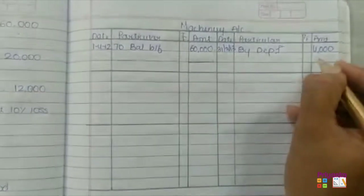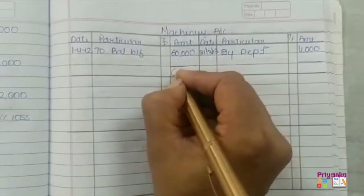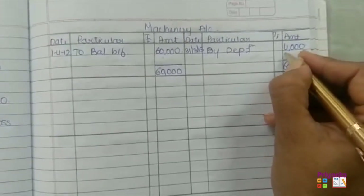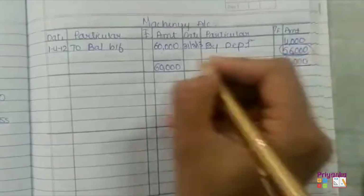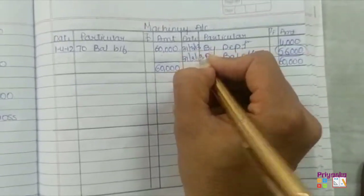As one year is complete, the debit side is 60,000 and the credit side is 4,000. Since 60,000 is more, we write both sides as 60,000. Subtracting 4,000, the remaining value is 56,000, which is shown as the closing balance for the year ending 31st March 2013.